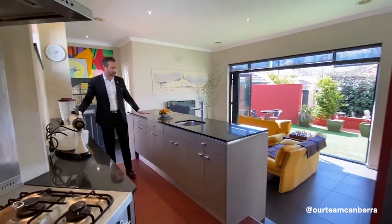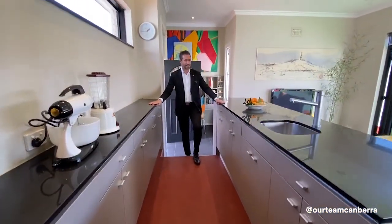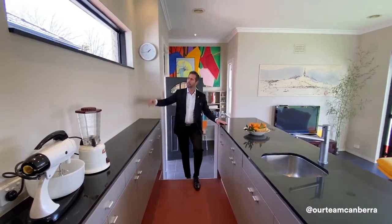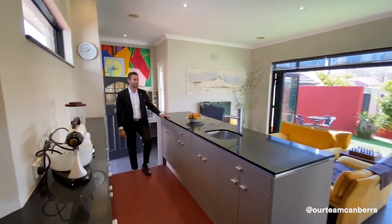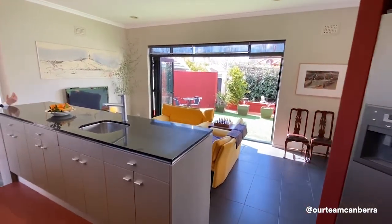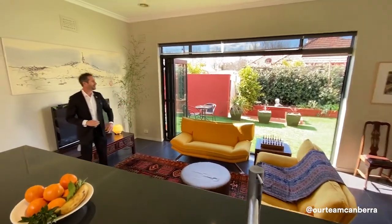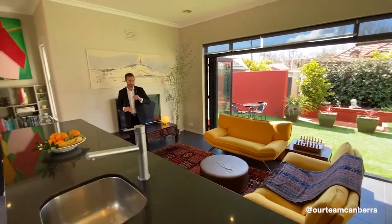Coming through the galley-style kitchen, there are black stone bench tops on each side and heaps of cupboard space, plus a highlight window up top. You just notice the sense of dominance looking out over your living spaces and then out into that outdoor entertaining area, which we'll get to shortly.